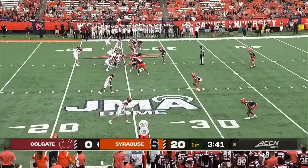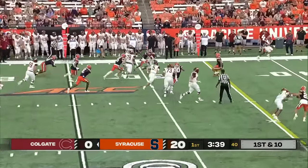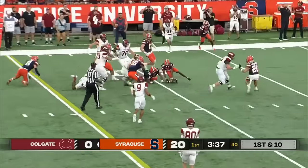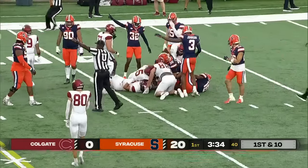He said he couldn't feel much in his forearm. The training staff removed the tape around his wrist and got him some elbow pads. He said he's got the feeling back now, so you will see him retake the field with the offense here for the Orange.